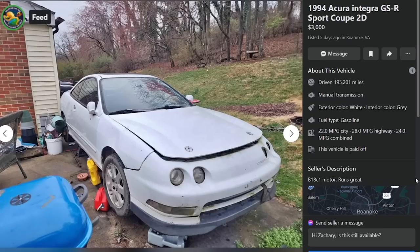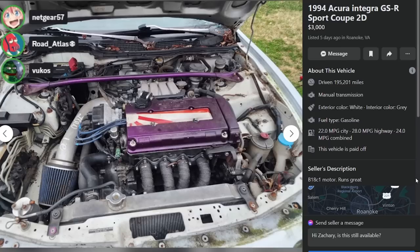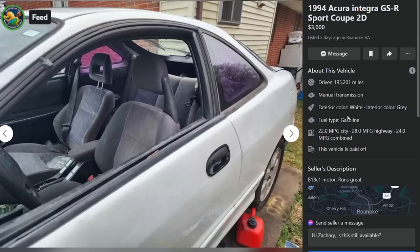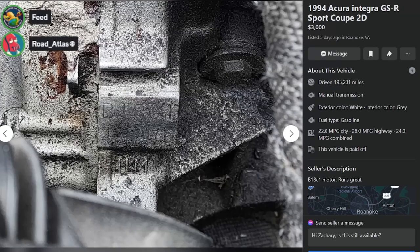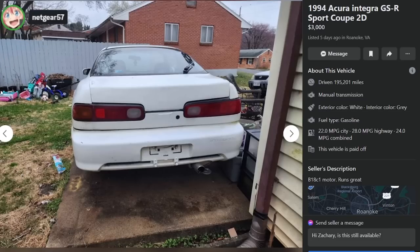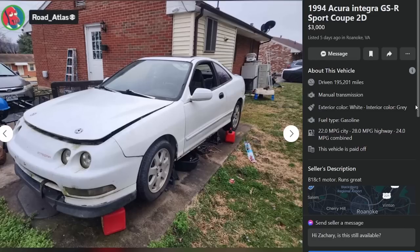Is this better or worse? B18 C1 motor, runs great — and this might just be the engine. It says 'Low Life' on the intake. It's unclear if this includes the body around it, but it has a B18 C1 motor, runs great, $195. The car is going to fall apart — there's a filing cabinet, lots of kids' toys, the Teggy on blocks. The mighty have fallen.